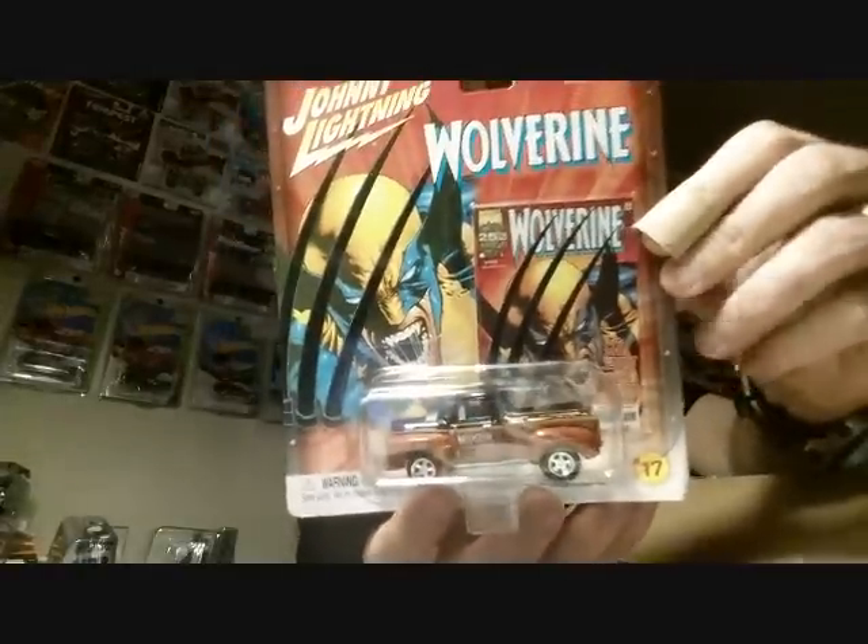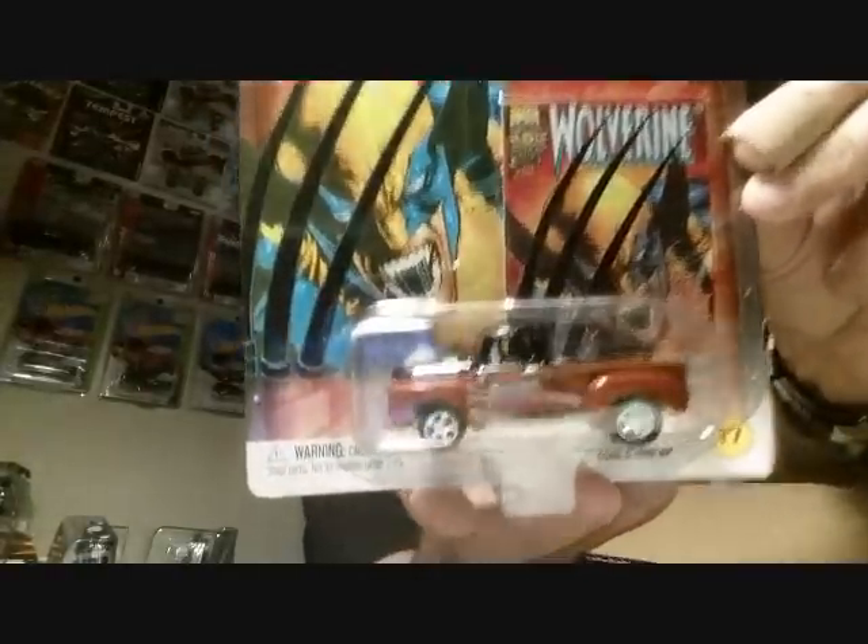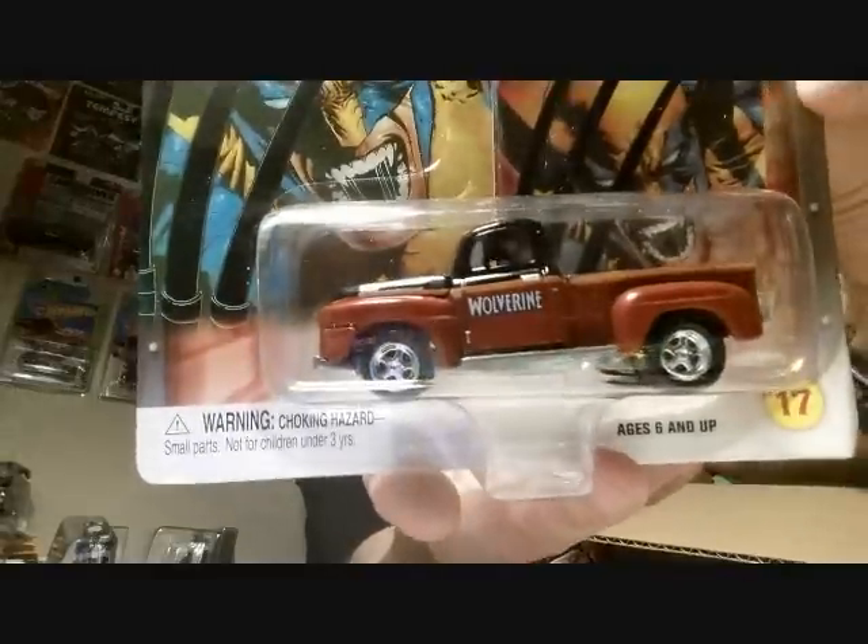Very well packed — I love the packing, everything's so organized and neat. Johnny Lightning Wolverine — look at that truck, that truck is bad. I like trucks just like everybody and that is bad. It's a Ford — not sure what year, but that is sick. Look at that Wolverine — sick piece right there, really really cool.